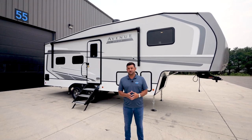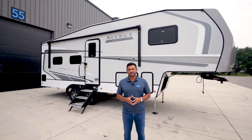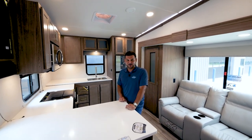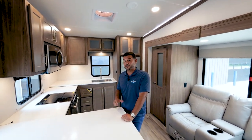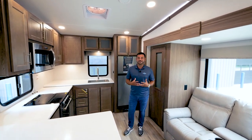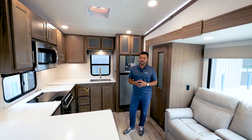I'm excited to talk about the all-new interior cashmere that we're offering in the Avenue series for 2024. You'll notice it's a very rich and elegant look that complements everything we've done here very well.